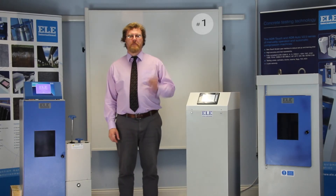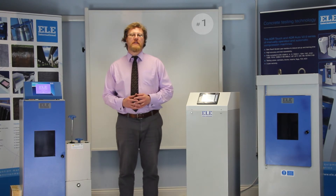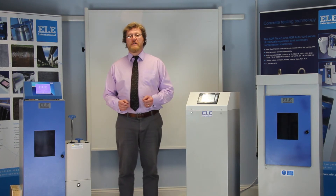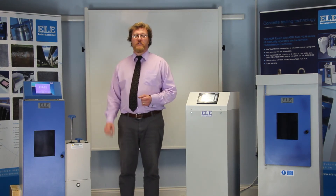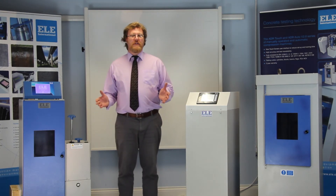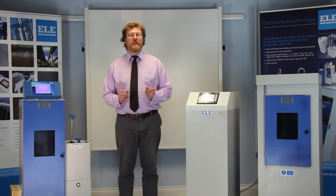So, benefit number one: how do these machines improve accuracy, reliability and consistency? Well, if you've used ELE equipment before, you will know that our 50-plus year reputation is built on the quality of our equipment. However, these machines are better by design. The large 5.7-inch touchscreen interface has an intuitive menu-driven operation to ensure that every test is undertaken with the correct procedure and in compliance with the correct standard. For example, load versus time is displayed in real-time to ensure accurate, consistent results and provide goodness of test data.